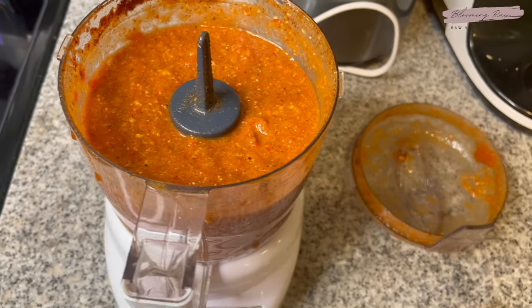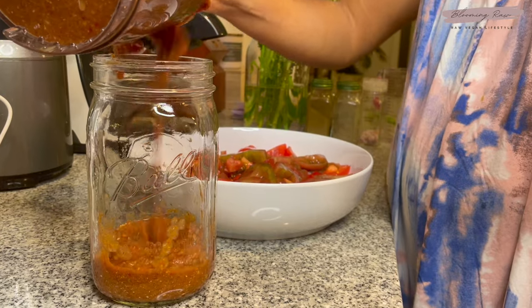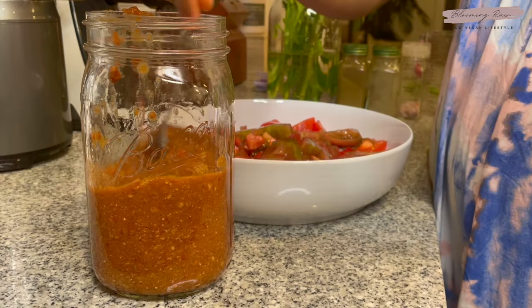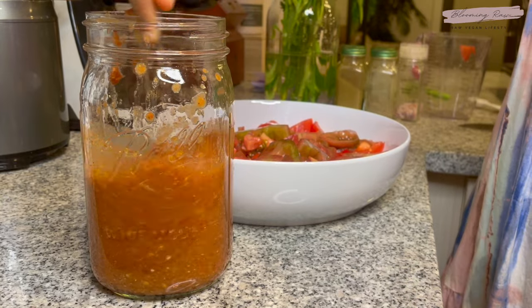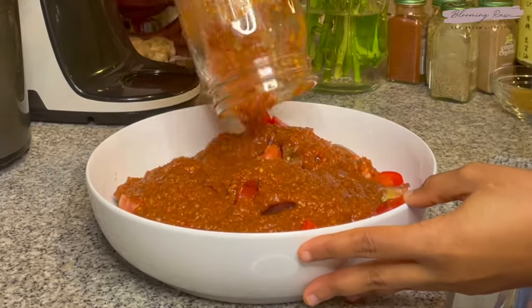It looks like actual chili, and it tastes like it too — but better, of course. I'm then going to add my chili sauce into a mason jar, give it a nice little stir to blend up all the flavors, and then pour the sauce on top. It looks so good.